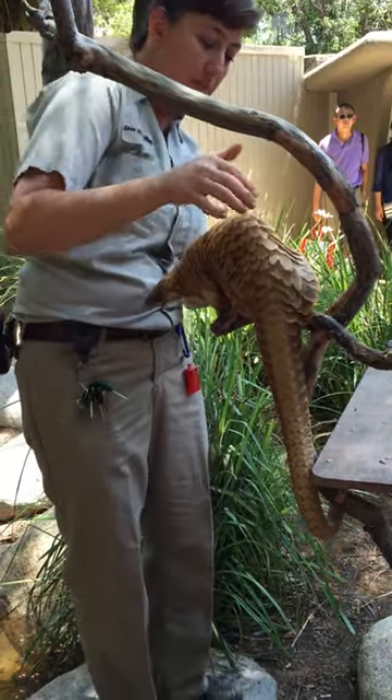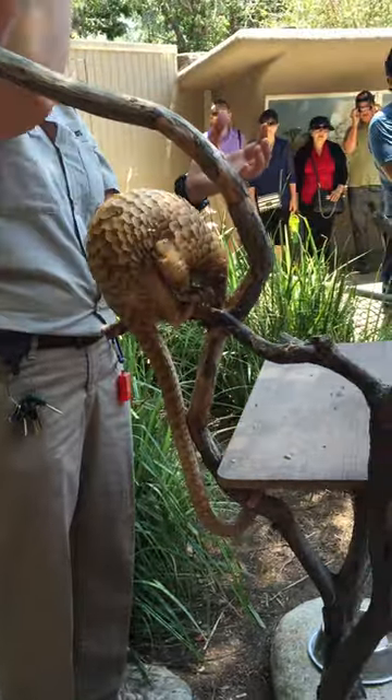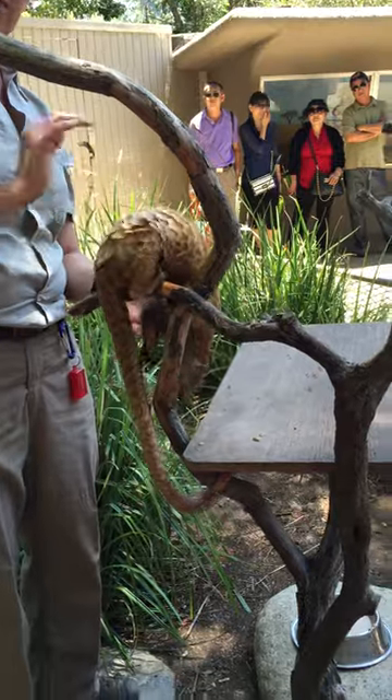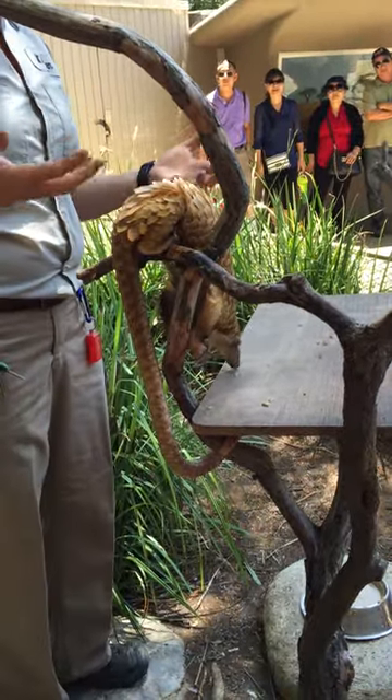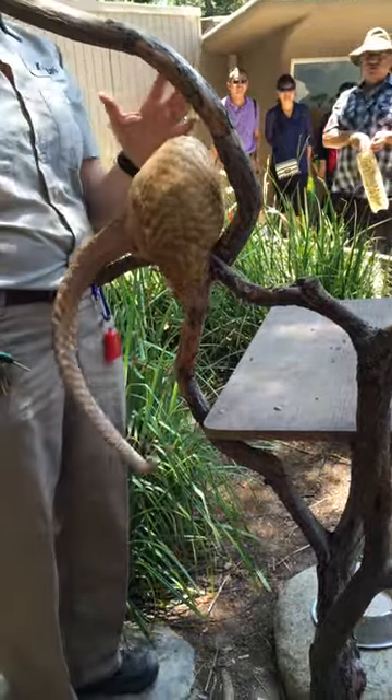But you might notice as he moves around, he curves up his back. He can actually curl himself into a ball. He'll wrap his tail all the way around himself. And as he does that, these scales kind of stand up. They're not like porcupines — they can't flex them completely up. But when they curve their body, the scales stand up.